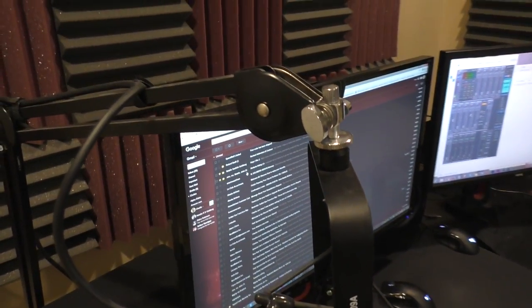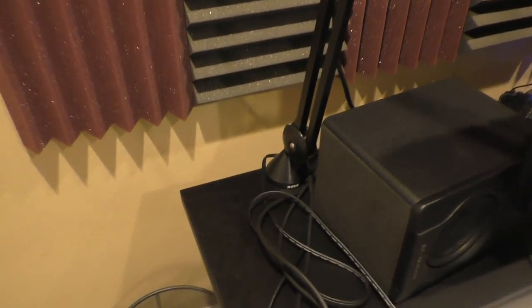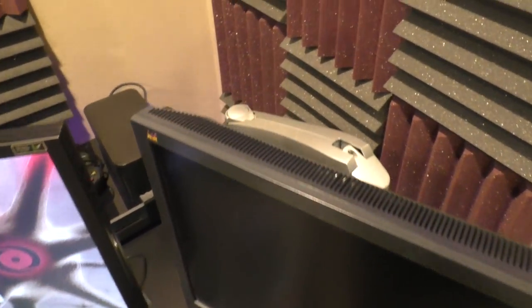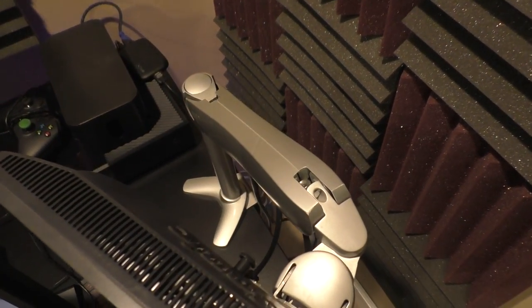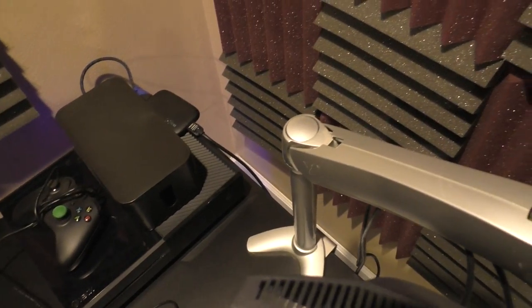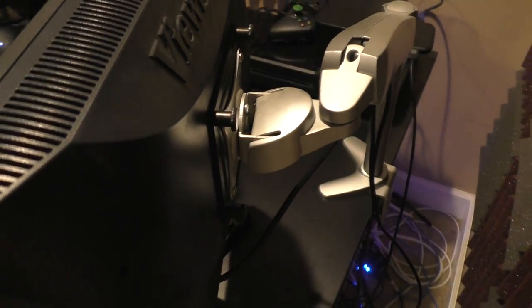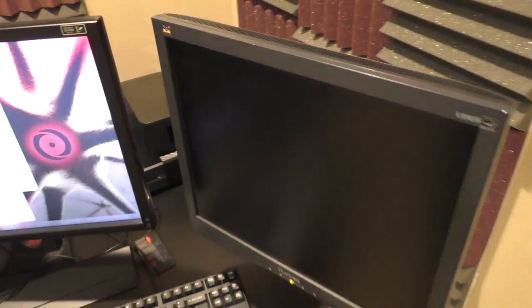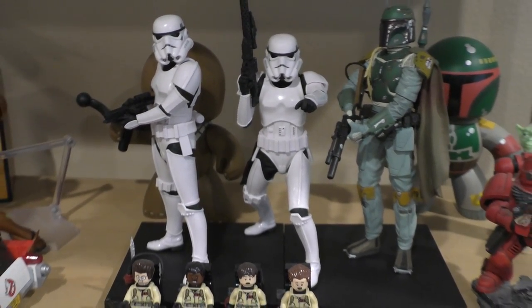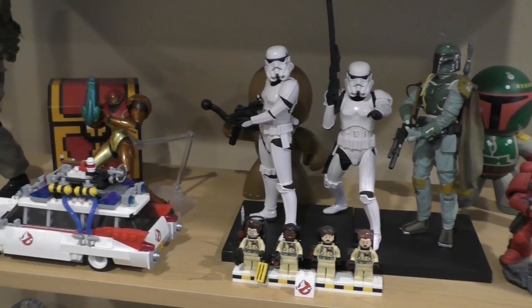I've got a few desk arms here: a Rode microphone arm to keep the mic off a stand so I can push it out of the way when needed, and behind one of my monitors I have an Ergotron monitor arm. Monitor arms are great, though they do add a little wobble to your monitor — if your desk isn't super well-grounded, it might wobble more than you'd like, which is why I'm using basic monitor stands for my main gaming monitor. I'll list all the technology again in the video description with names and links if you're interested.